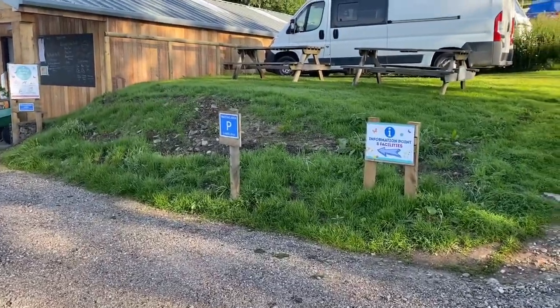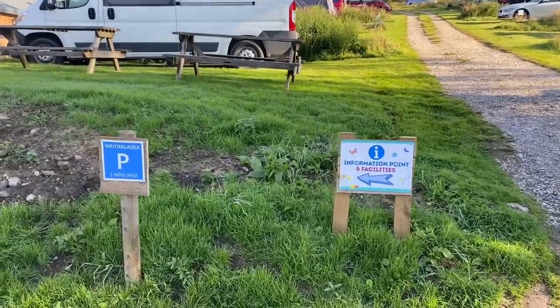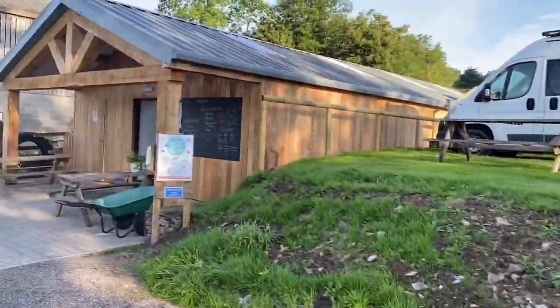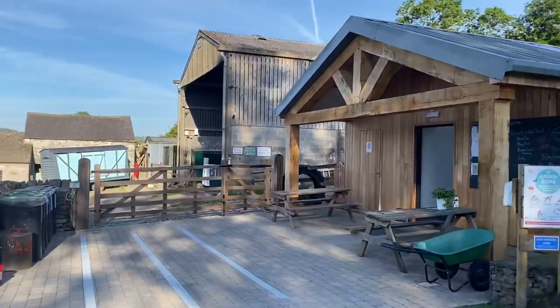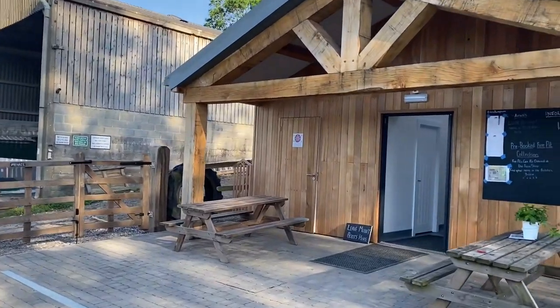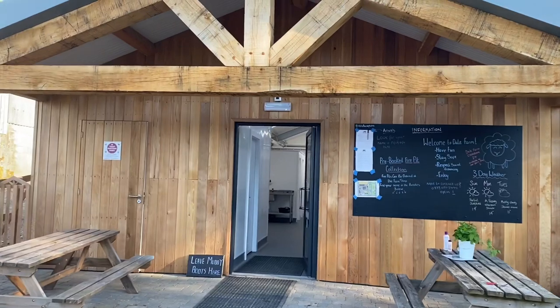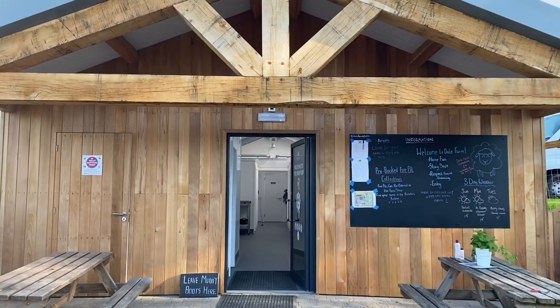When you arrive, look for the sign that says information point and facilities. There's a short stay parking space where you can get out of the car and walk to the building where all the facilities are. There is an arrival sheet where you look for your name and find your pitch information.